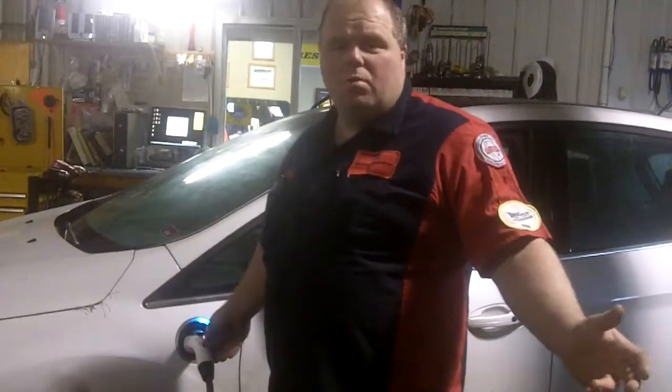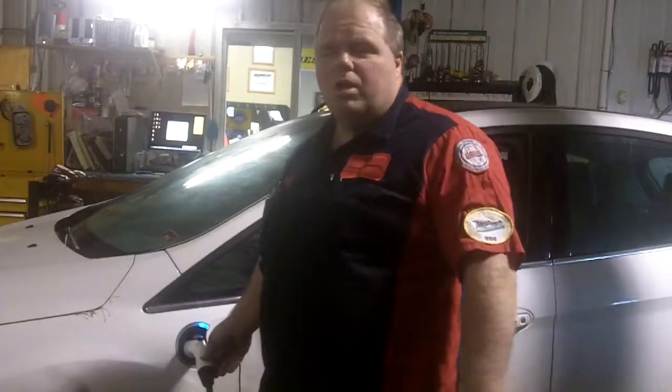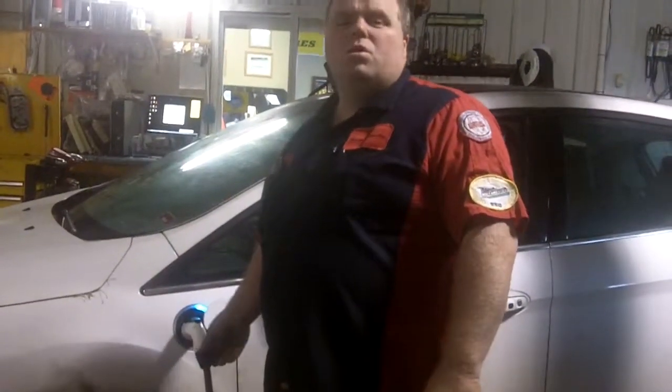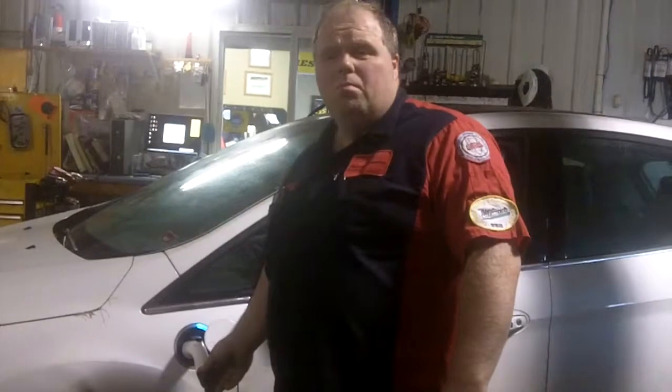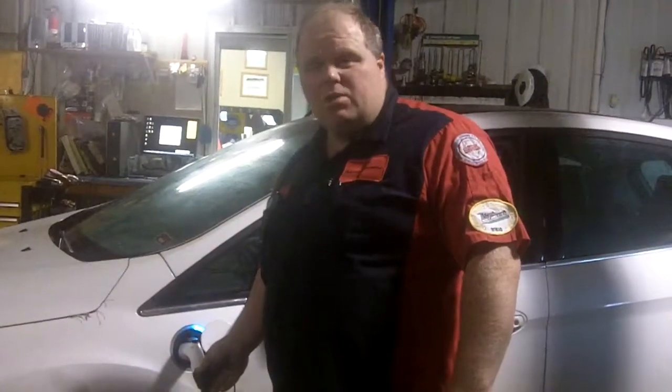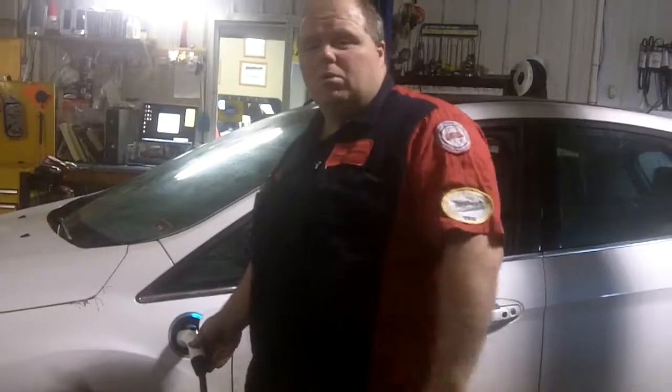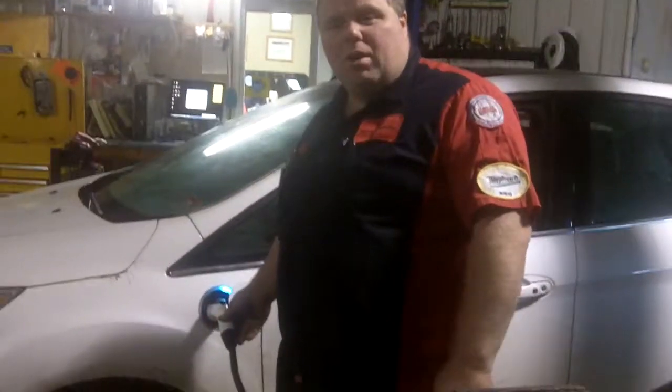At Johnson Automotive, we're not only keeping up to pace, but we're ahead of the pace. Stop by Johnson Automotive and we can talk to you about your charging needs, your high voltage battery needs, your charge station needs — whatever you need for today's future vehicles. Thanks for watching and have a great day.